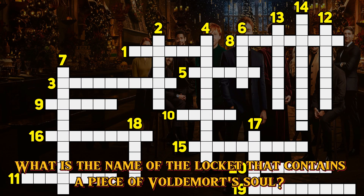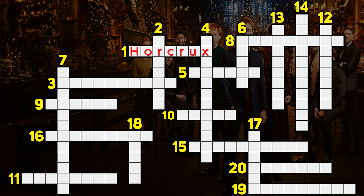Question 1. What is the name of the locket that contains a piece of Voldemort's soul? Horcrux.